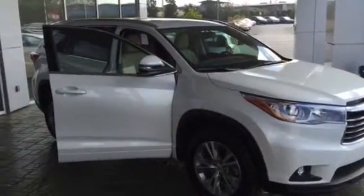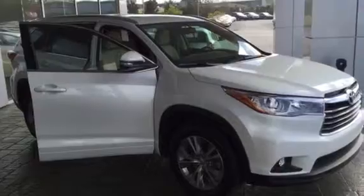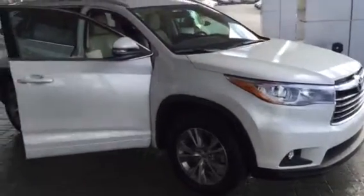Hey Sherry, good morning. This is Bobby Sabia here at LaGrange Toyota. I just want to take a minute here and walk you around one of the brand new Highlanders. In front of me here, one of our XLE models.